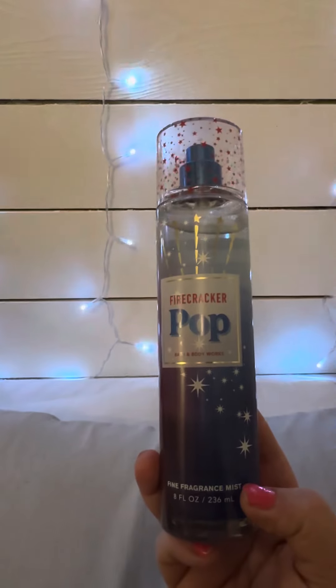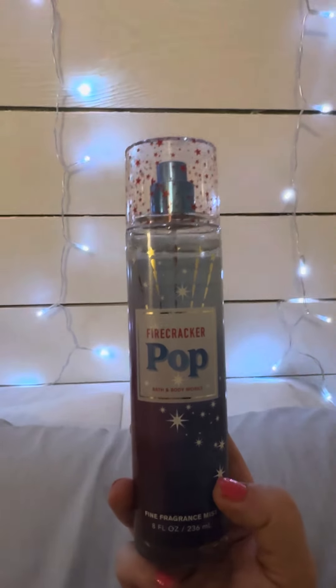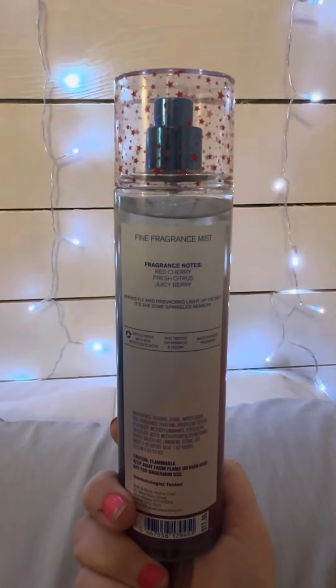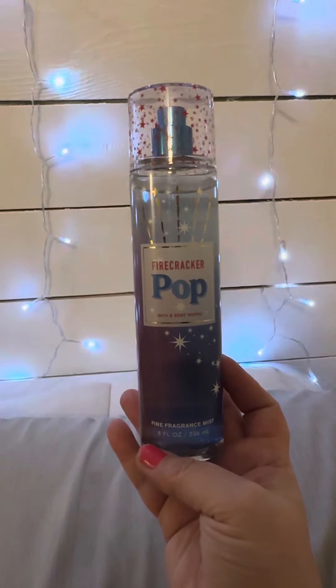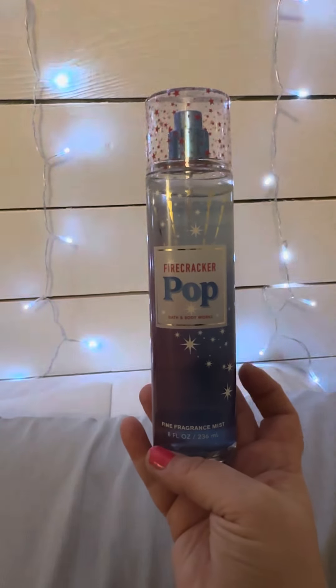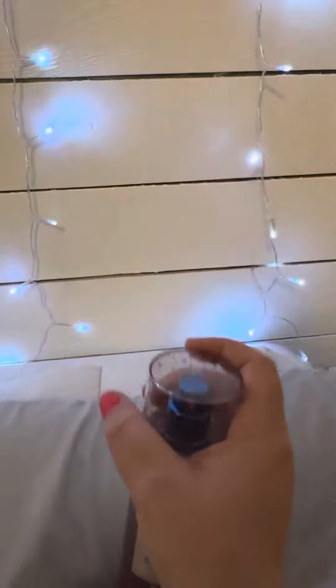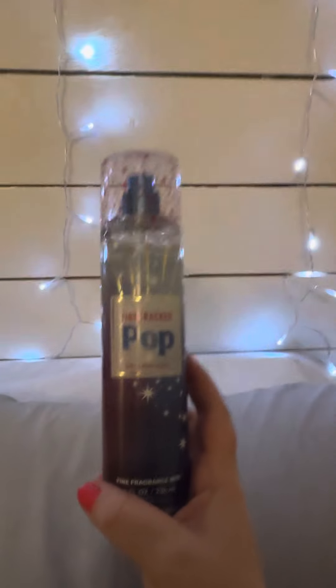These are not in any specific order — not number one the best, ten the worst. Just top ten out of my current collection. Number three is Fire Cracker Prop. I love the star detail on the cap and the bottle overall. This is a really good one in the summer — notes are Red Cherry, Fresh Citrus, and Juicy Berry. I tried to get it in a couple of different forms: shower gel, lotion, and spray. I also want to get the candle and hand sanitizer versions. I'm not usually a berry person, but once I gave it a go I loved this one. Definitely one of my summer scents.